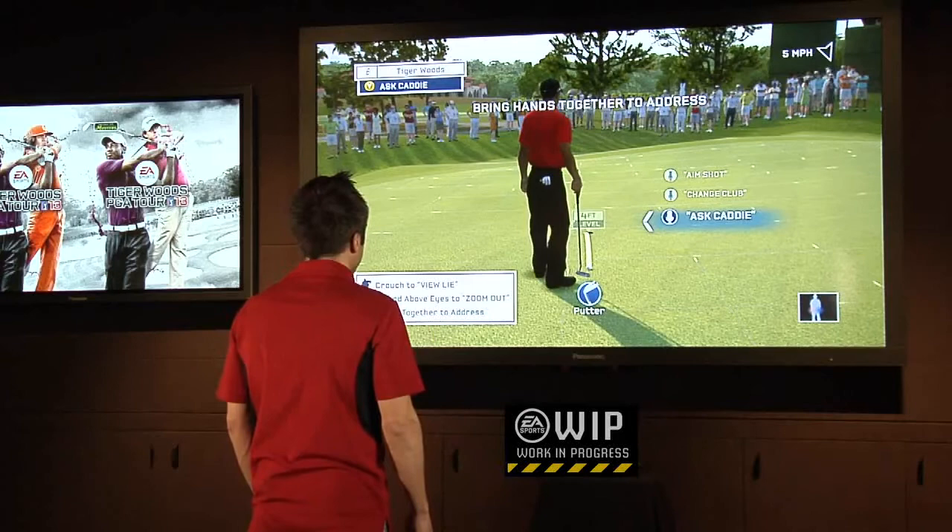All right, that looks like it's going right in. So we'll just take our stance, make a nice putting stroke, and there you have it.